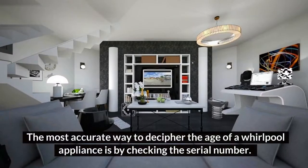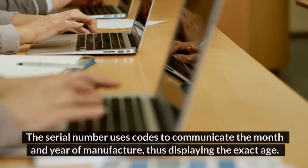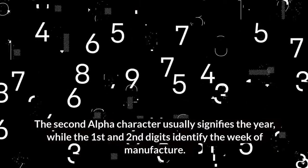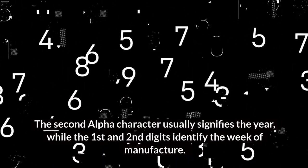The most accurate way to decipher the age of a Whirlpool appliance is by checking the serial number. The serial number uses codes to communicate the month and year of manufacture, thus displaying the exact age. The second alpha character usually signifies the year, while the first and second digits identify the week of manufacture.